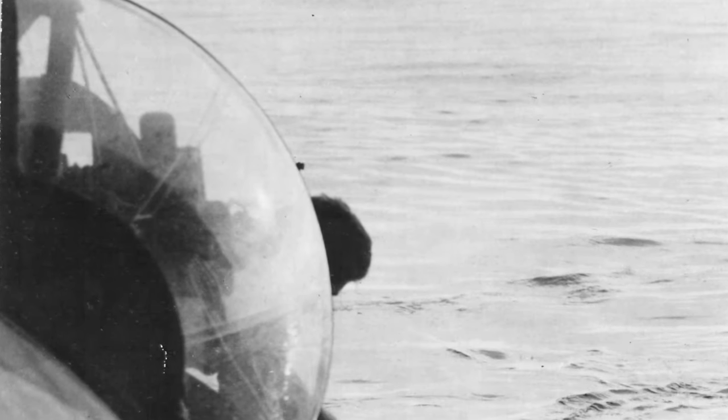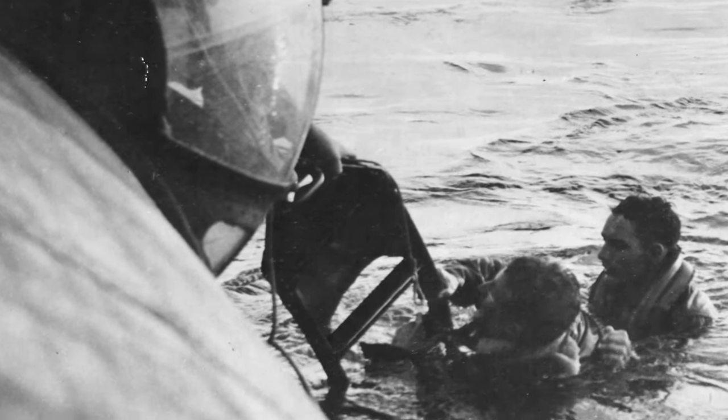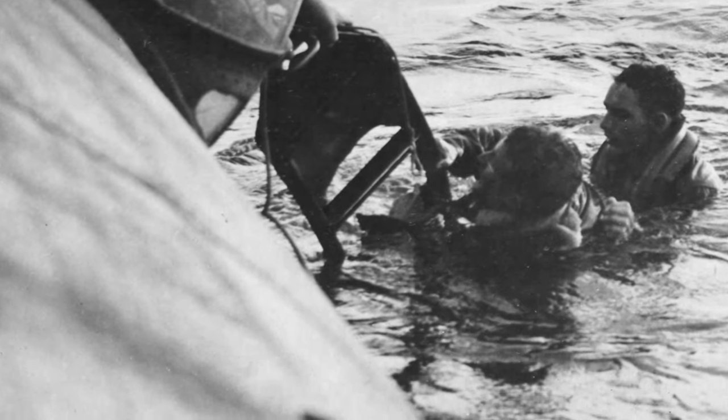A team from an air-sea rescue PBY Catalina plane is helping to rescue TSGT James Eilatat and SSGT Willis V. Moreland from the Adriatic Sea after they had to parachute out of their B-24H Liberator during a mission to Vienna, Austria on October 13, 1944.